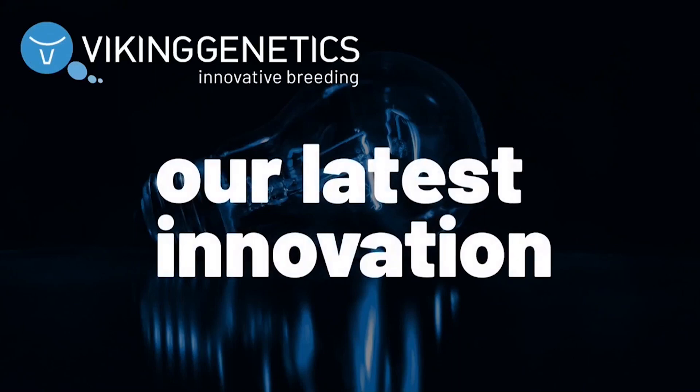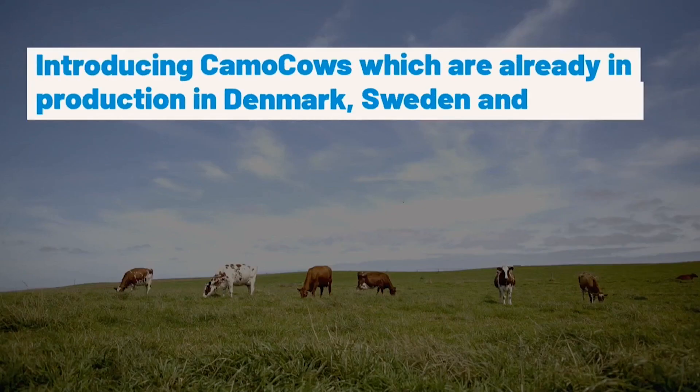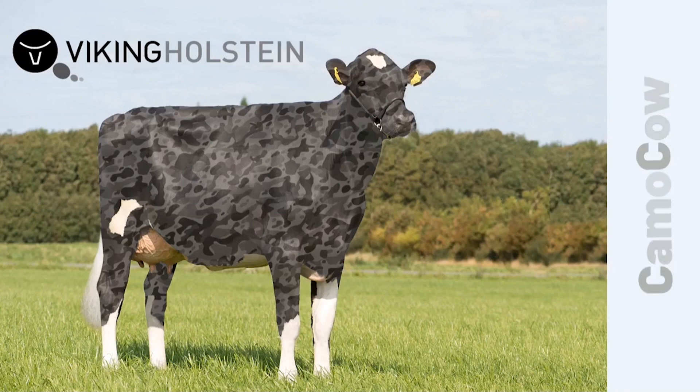Viking Genetics is proud to present the latest innovation in cattle breeding: the camo cow. Meet our camo cows — Viking Red, Viking Jersey, Viking Holstein.